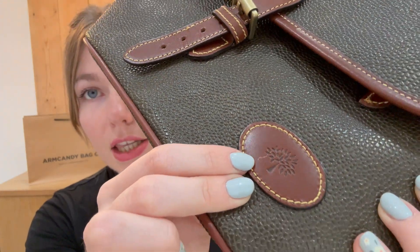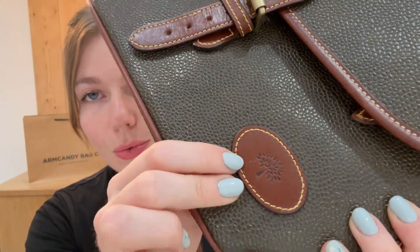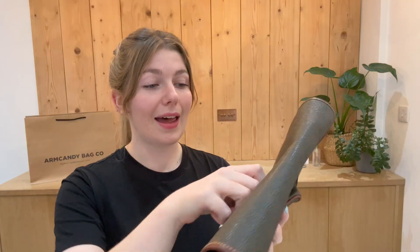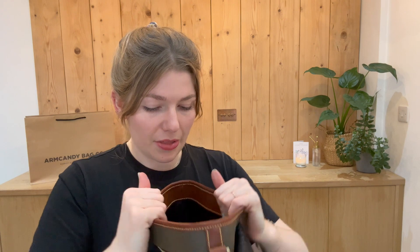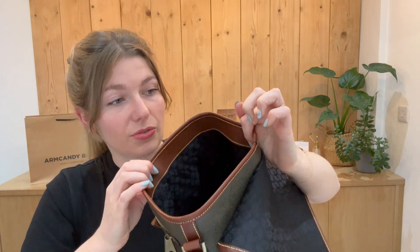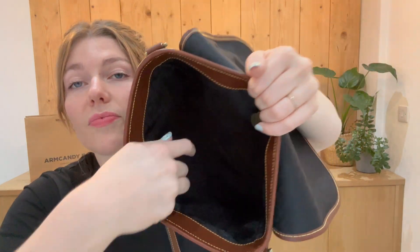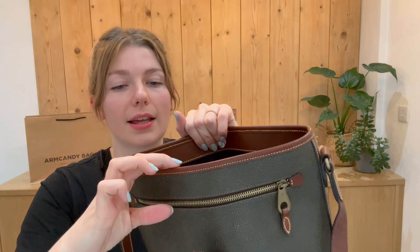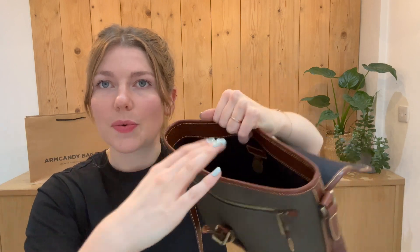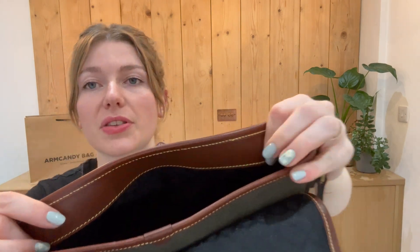Also on the front, on the little Mulberry tree, you've got a little scratch as well, but nothing major at all. Interior, we've also called very good — I'll open it up and show you. The reason for that is the same as the exterior: the shape of the exterior comes through into the interior, but it will reshape itself with use.